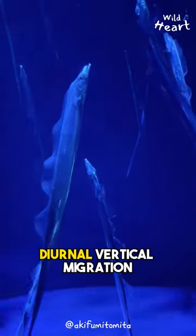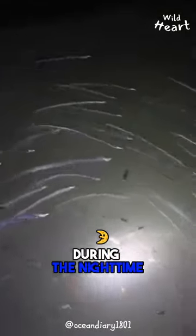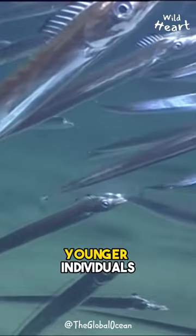The juveniles participate in diurnal vertical migration, which means that they feed on small fish and krill during the nighttime and return to the seabed during the day. This is the opposite for adult hairtails, which mainly feed on fish. Adults are known to cannibalize younger individuals.